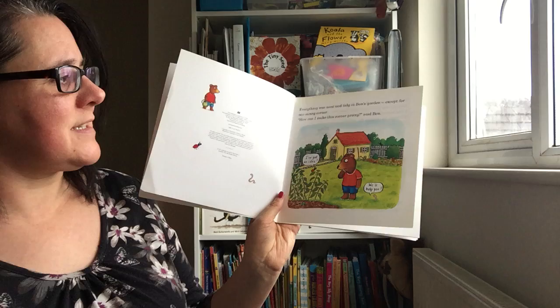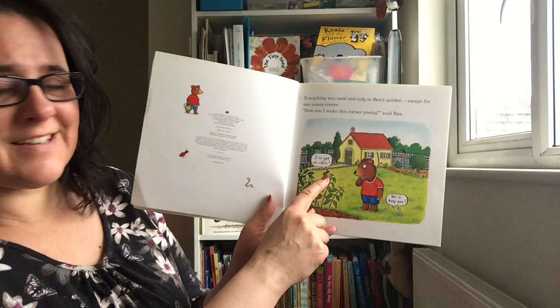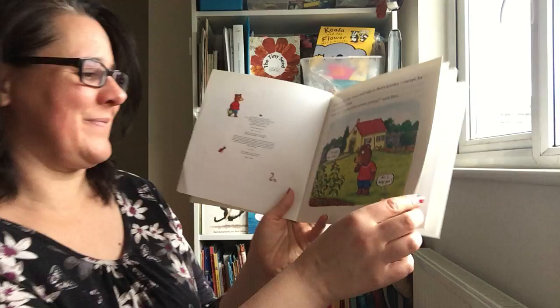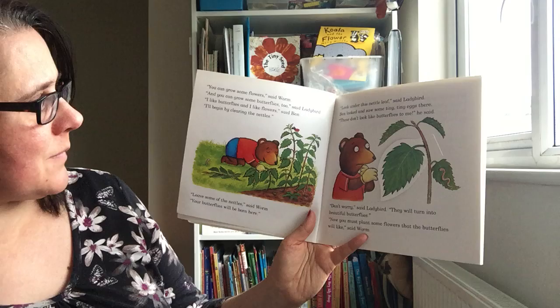Everything was neat and tidy in Ben's garden except for one sunny corner. 'How can I make this corner pretty?' said Ben. 'I've got an idea.' 'We'll help you. You can grow some flowers,' said Worm. 'And you can grow some butterflies too,' said Ladybird. 'Oh, I like butterflies and I like flowers,' said Ben. 'I'll begin by clearing the nettles.'